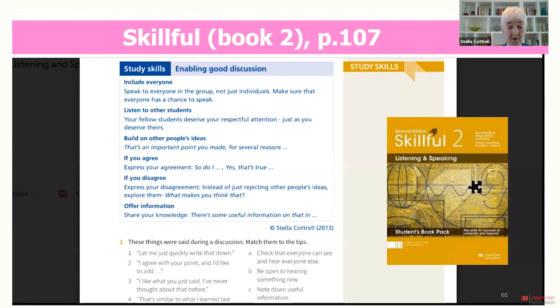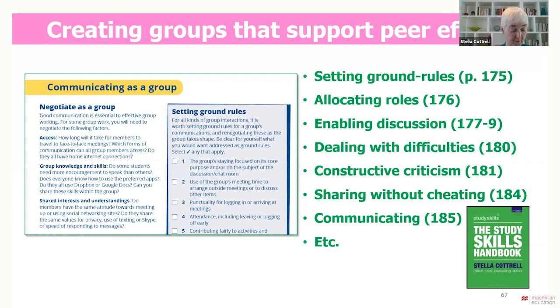The activity reinforces learning points by asking students to match up tips with spoken sentences that express these. Students could then follow up in more depth using the study skills handbook, whose guidance leads them step by step through the processes of setting up, running, evaluating and improving group and teamwork. Students can learn how to give and receive constructive criticism, communicate better with other people, deal with difficult situations in the group. Self-evaluation tools help them assess their own role, skills needs and performance within group work.